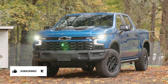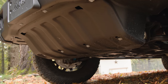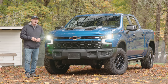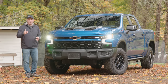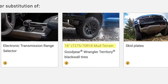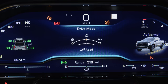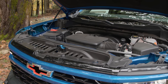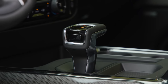The ZR2 trim itself is pretty stout. It upgrades the suspension to the Multimatic DSSV system, adds skid plates, and 18-inch wheels wrapped in Goodyear Wrangler Territory mud-terrain tires. Both Chevy and Goodyear specifically call these mud-terrain tires — not just MTs. You also get a 13.4-inch premium infotainment system and a digital gauge cluster. The standard engine is a 6.2-liter Ecotec3 V8 producing 420 horsepower and 460 pound-feet of torque, attached to a 10-speed automatic transmission.